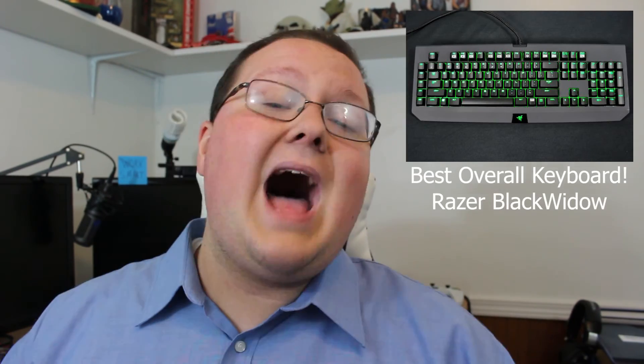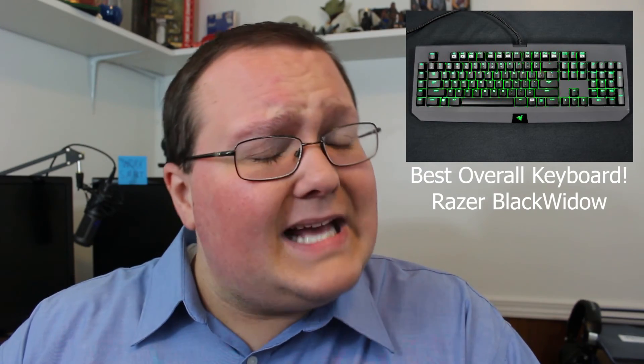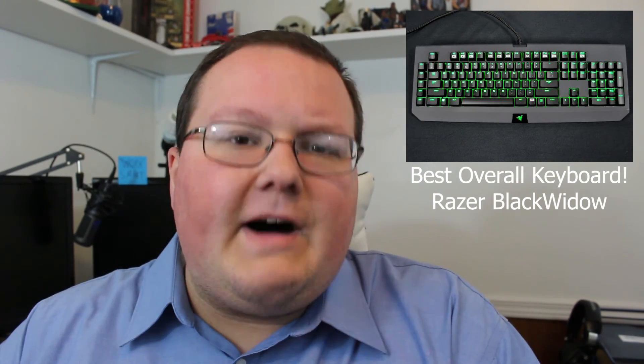For the best budget option, that's pretty obvious — it's going to be the Red Dragon K556 RGB at just $60 with awesome brown switches and cool RGB lighting. The non-RGB version is just $38, and if you're on a budget and need a mechanical keyboard, that's the one I recommend. For best overall, I recommend the one I use — the Razer Black Widow. I might get some flack for that, but I've used it forever, having gone through two of them after one got water damage, and I still love it and use it every single day.